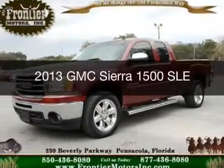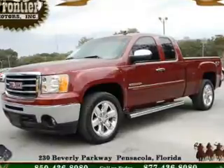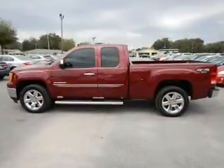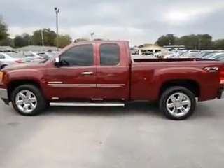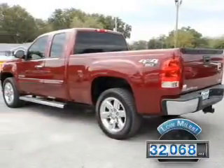This is a used 2013 GMC Sierra 1500. It's powered by four-wheel drive, a 5.3-liter eight-cylinder engine, and an automatic transmission. With fewer than 35,000 miles, this vehicle has a long road ahead.